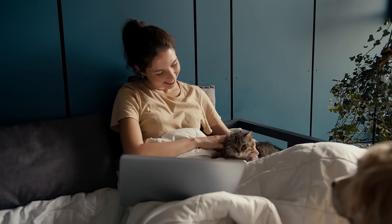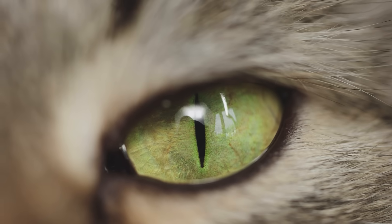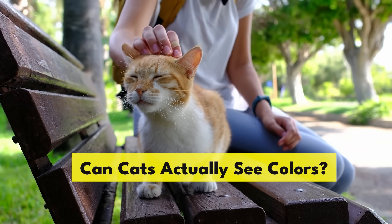We'll even tell you how to read your cat's emotions by looking at their eyes. But first, can cats actually see colours?